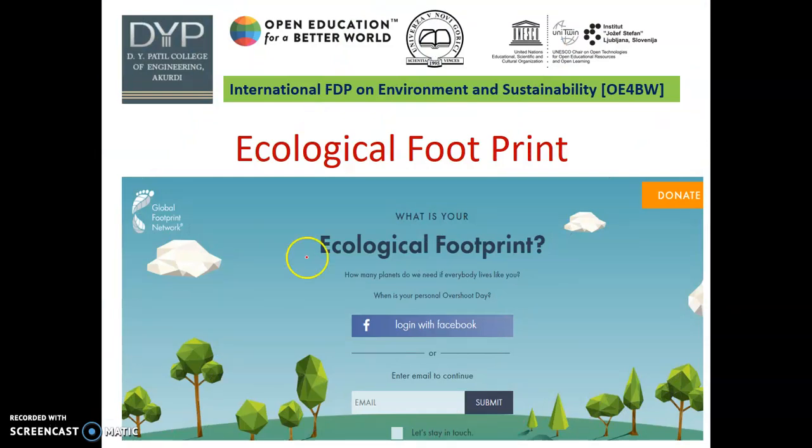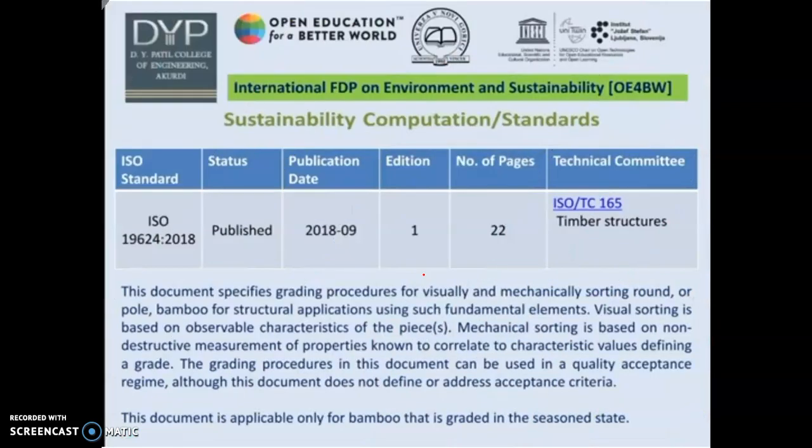Ecological footprint: each and every thing related to the environment is indirectly related to the carbon footprint. These are some websites that show the details of ecological footprint. This is one of the sustainability computation standards — ISO 9620:2018. This document specifies grading procedures for visually and mechanically sorting round or pole bamboo for structural applications. Visual sorting is based on observable characteristics of the pieces.